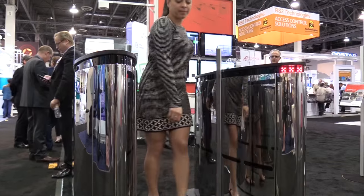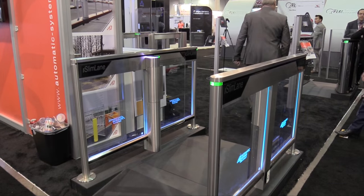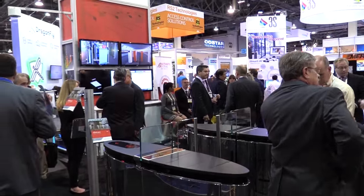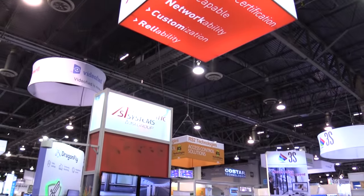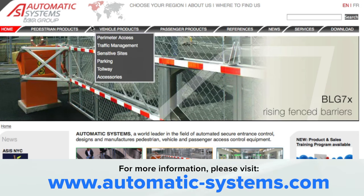To discover how Slimlane optical turnstiles and other products by Automatic Systems will work for you and your project, please contact us for a free design consultation. Simply go to our website, www.automatic-systems.com.